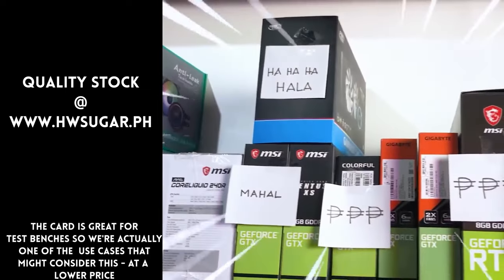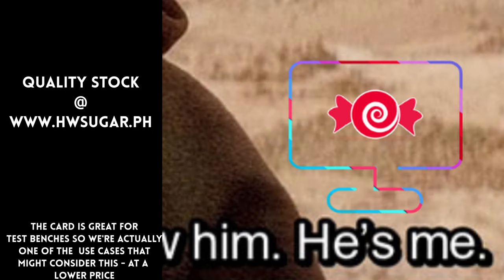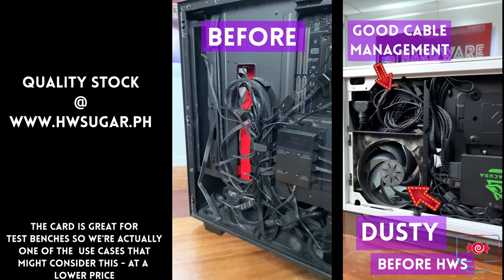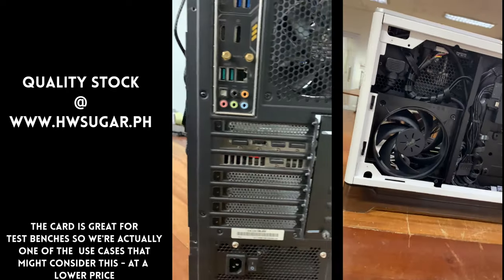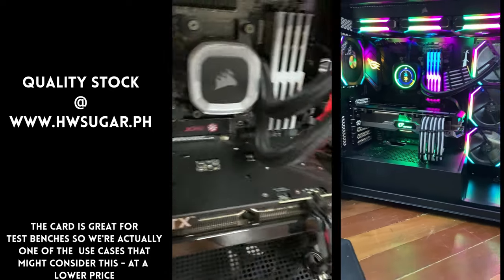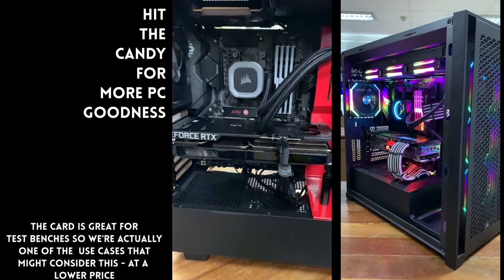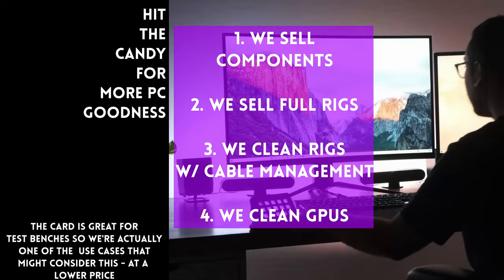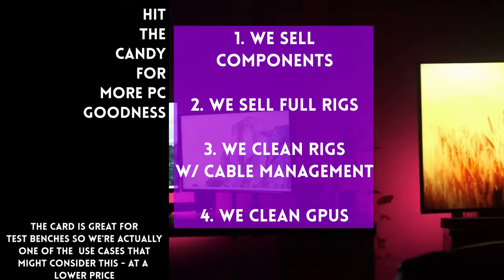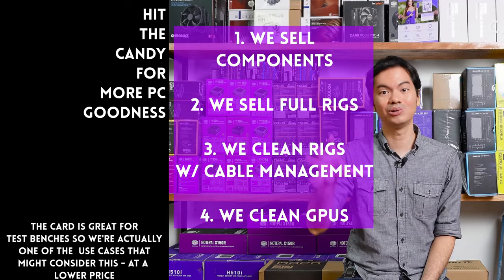Paminsan, may nagtatanong kung may kilala ba kaming computer shop na trusted na hindi ka lolokohin. Actually, meron — kami. Full-service PC store ang Hardware Sugar. Nagbabenta kami ng PC components, fully-assembled rigs, and we clean computers — kasama na rin yung cable management at CPU cooler repasting sa cleaning. We also clean and repaste GPUs. Nasa Makati yung physical store namin, and you can also buy from our site, www.hwsugar.ph, na 100% palaging up-to-date yung inventory. Kung in-stock yung item sa amin, available yun sa site. We also ship nationwide. Thanks for watching, and maybe one of these days, magkita tayo sa shop.